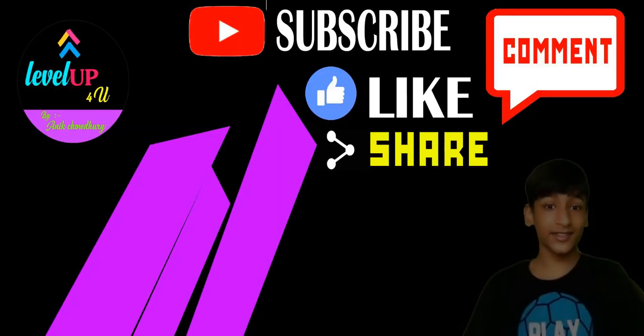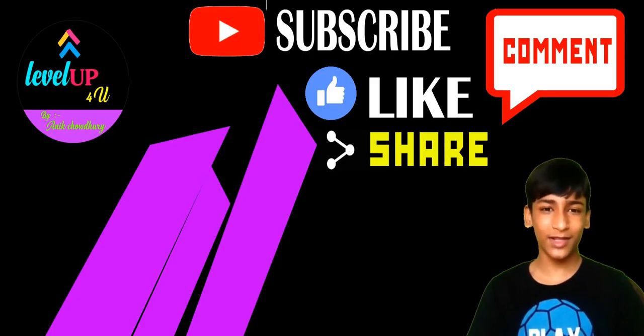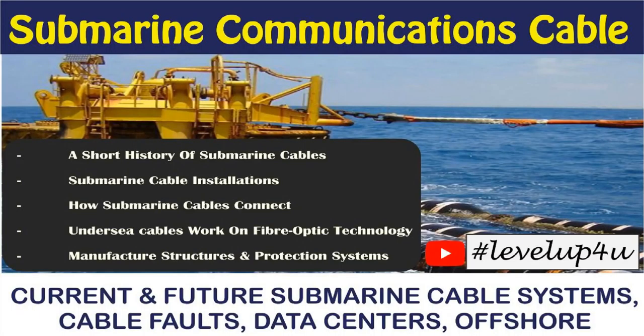That's all the information about subsea cables. As the world continues to spend more time online, the demand for subsea cables will only increase. And the next time you experience slow internet, be patient — the technicians are doing their best. If you liked this amazing topic, give us a like, subscribe to our channel, and click the bell icon for proper updates. Leave your valuable comments in the comment section. That's all for today — goodbye!